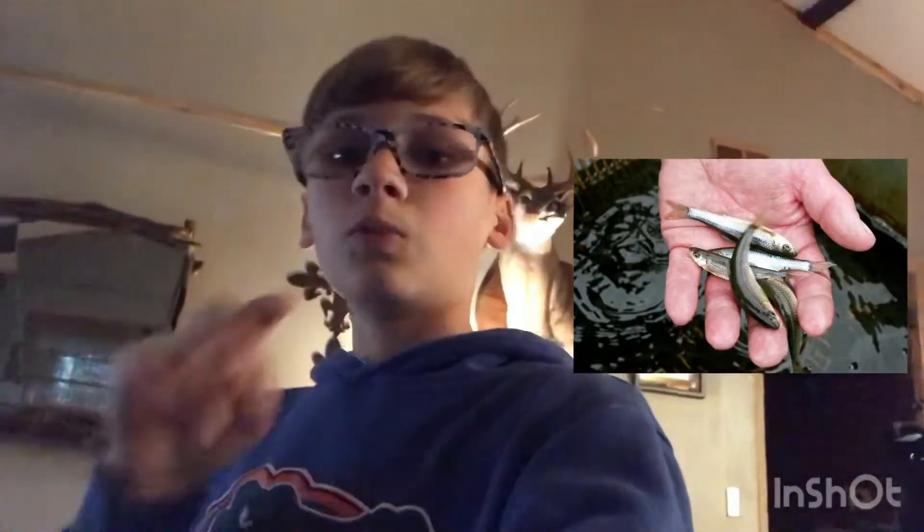We're going to be using live bait — worms and shiners. By the way, viewer discretion is advised because we are keeping these fish just for food. We're not going to kill them and not eat them. I'm not a believer in that. And by the way, peep the deer.